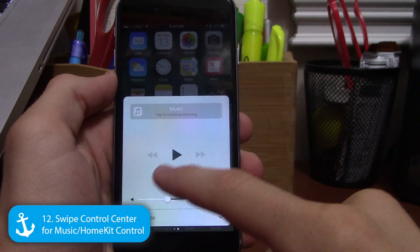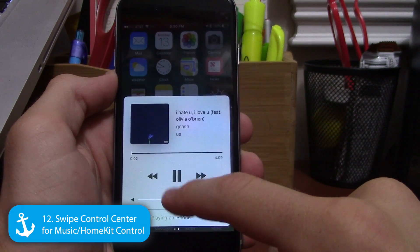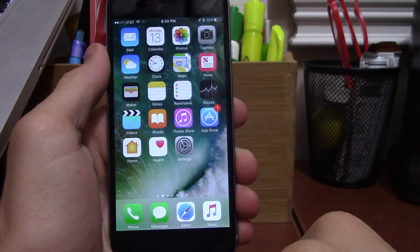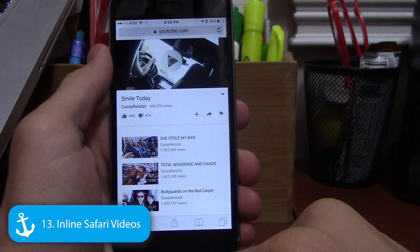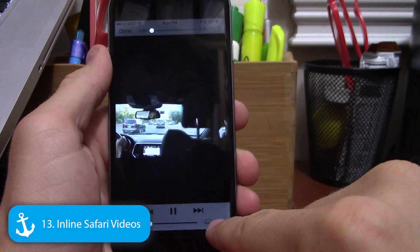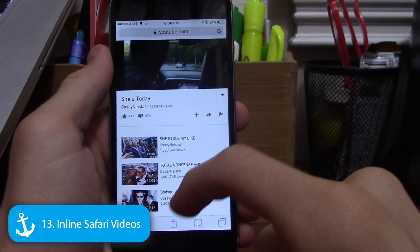In Control Center, if you swipe right you get music controls, and swiping right again gives you HomeKit controls if you have that enabled — pretty nifty. Also unexpected: inline Safari videos, so like on iPad you can view videos without going full screen, just by pressing a button.